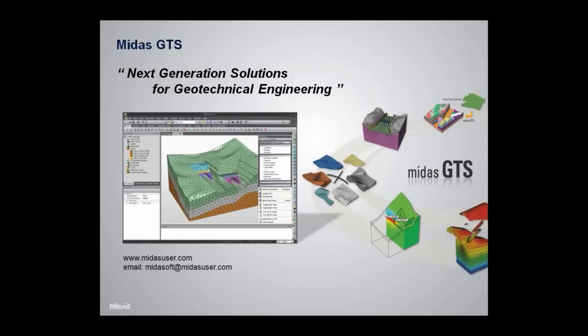The foundation was designed heavily using Midas GTS, which provided several advanced solutions for the pile-raft foundation. For those with questions about Midas GTS, you can learn more at MidasUser.com, and if you have questions you'd like to direct toward us, feel free to email us at midasoft@midasuser.com.